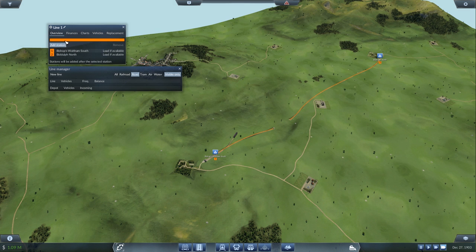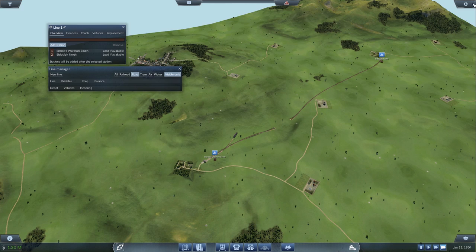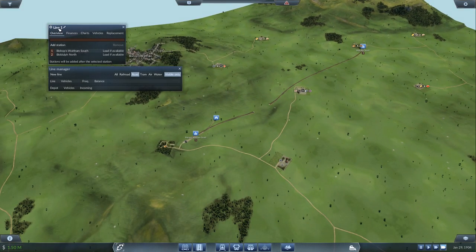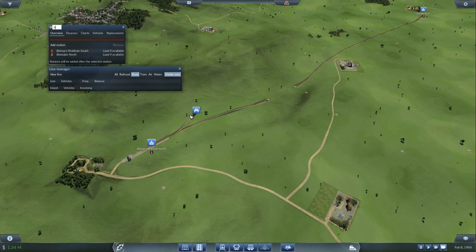The stations are named Bishop's Waltham South and something up north. So we'll call the line the BWS to BN Log Run. We'll get ourselves a train — I would love the 2.47 million one, it's a very nice train, but I don't think we can have the best train available. That's just too expensive.